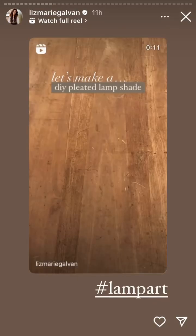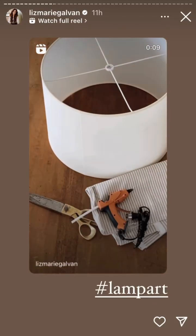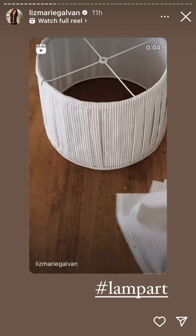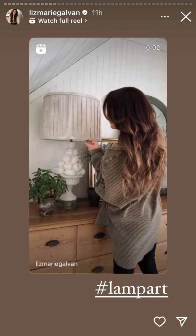So first I did like this, and then I did like this, and then I forgot to record like 12 steps. But boom, here's the final product. And it's still fire though.